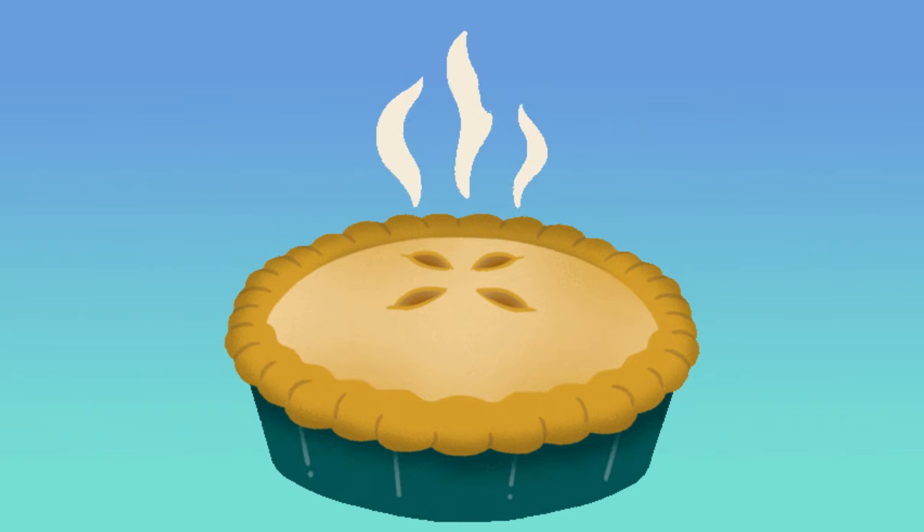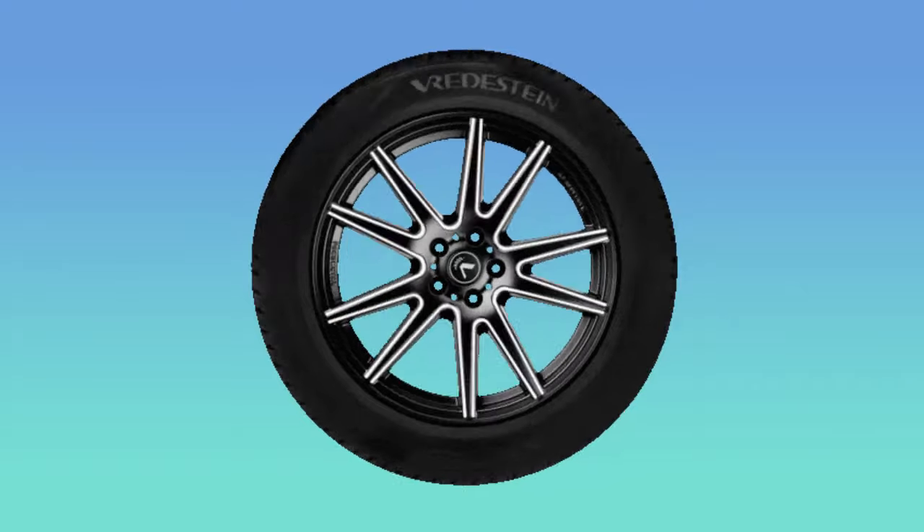A pie is a circle shape. Red circle. A tire is a circle shape. Purple circle. A baseball is a circle shape. Yellow circle. A volleyball is a circle shape.